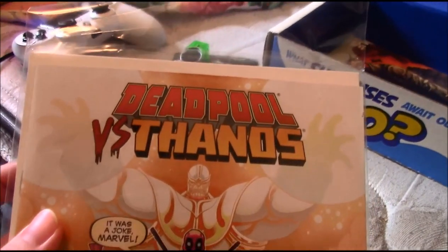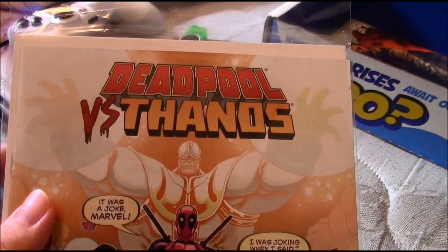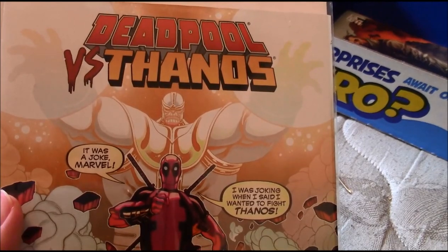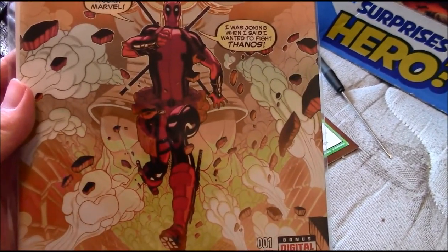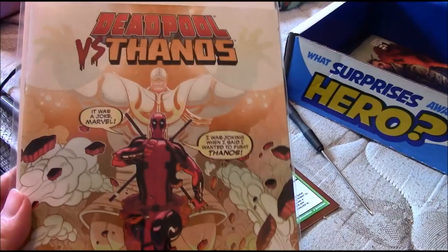The first comic is Deadpool versus Thanos — I've heard it pronounced different ways. It looks pretty cool; I definitely like the cover.